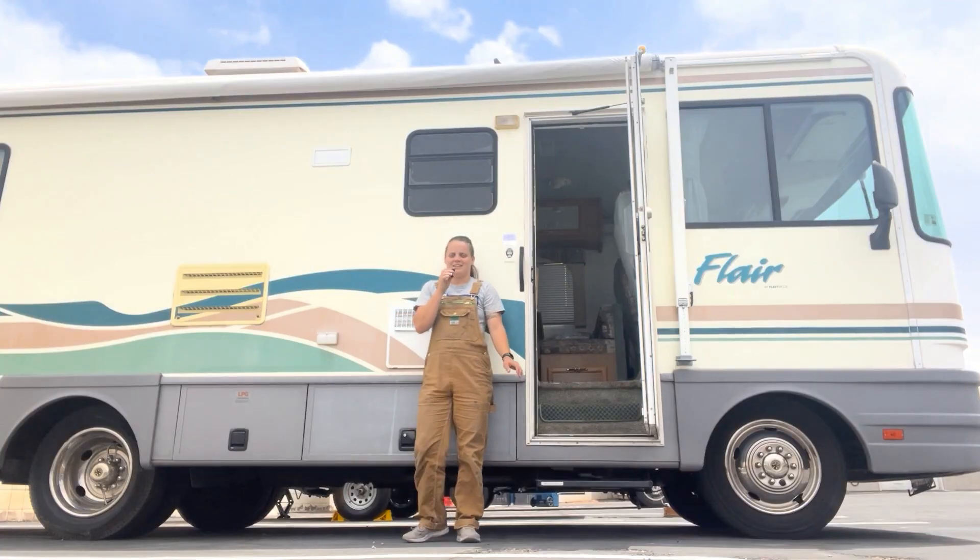In conclusion, RV living can be a great way to explore the country and live a more adventurous lifestyle, but it's important to be aware of the potential hidden costs along the way. By factoring these costs in ahead of time, you can better plan and budget for your RV life and make the most of your time on the road. If you found this video useful and want to learn more about RV life, repairing your RV, or remodeling a 1998 Fleetwood Flare, go ahead and hit subscribe — I've got new videos coming out every week. This has been RV Repair Woman. You got this.